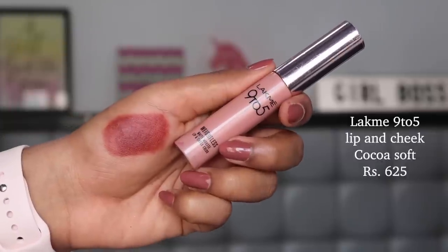Going back to an original channel favorite: the Lakmé 9-to-5 Lip and Cheek Tint in the shade Coco Soft. The formula is incredibly creamy, luscious, and yummy — it looks breathtaking on your lips and cheeks. The shade is a pure cocoa color, like melted chocolate on your lips, but it feels very cloudy and weightless. It even comes with a beautiful chocolate fragrance, giving you the full experience. Priced at around ₹625, it's mostly on discount on Nykaa.